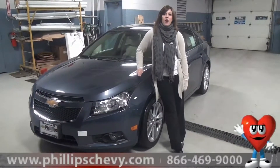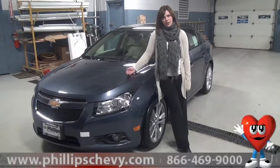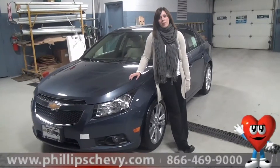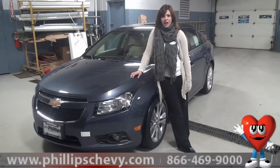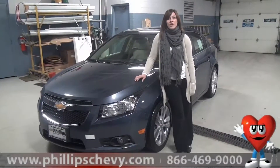Now this vehicle is certified. We certified all of our vehicles that qualify. What the certification does is it kind of extends the factory warranty. The factory warranty is a three-year, 36,000-mile bumper-to-bumper limited and a five-year, 100,000-mile powertrain. That five-year, 100,000-mile powertrain also includes 24/7 roadside assistance.